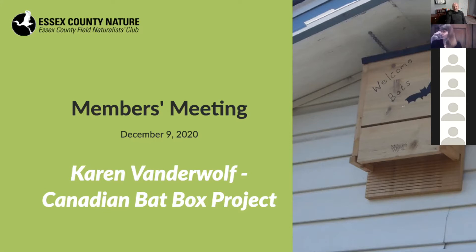It's my pleasure to introduce tonight's guest presenter Karen Vanderwolf. Karen will talk about the Canadian Bat Project, a citizen science project she's helping coordinate. Karen did her Bachelor of Science at Western University and her Master's at the University of New Brunswick. She has been studying bats since 2006 and has worked for organizations such as the New Brunswick Museum, Ontario Parks, Nature Conservancy of Canada, and the Canadian Wildlife Federation. Karen is currently finishing up her PhD at Trent University. Without further ado, I'd like to turn the presentation over to Karen.